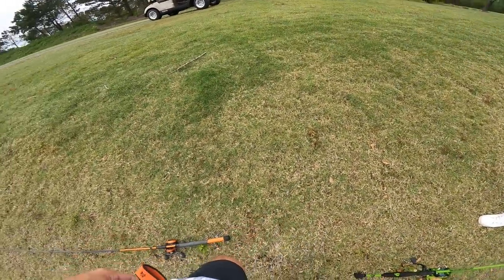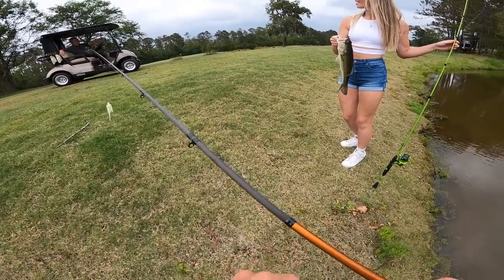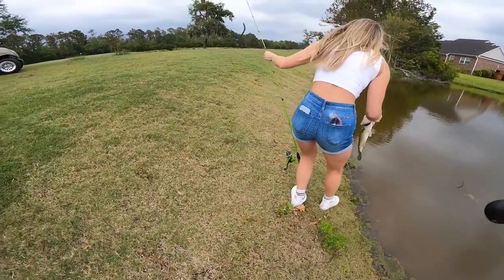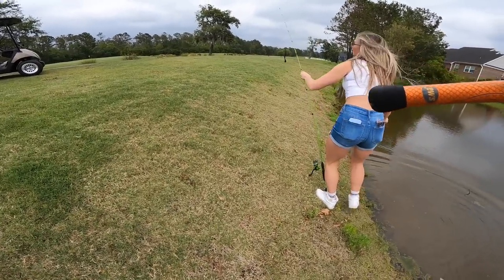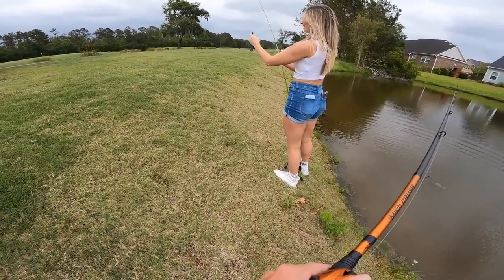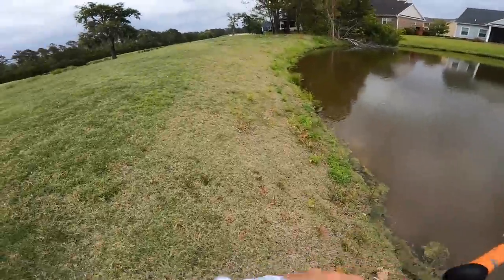You got a nice one there. Y'all can't be fishing over here on the golf course, guys — you can get hit in the head with a golf ball, it's a liability. I understand completely. You've got some pretty good-sized gators out here — I'd hate to see one come up right there behind you. All right, thank you, man. I appreciate it.